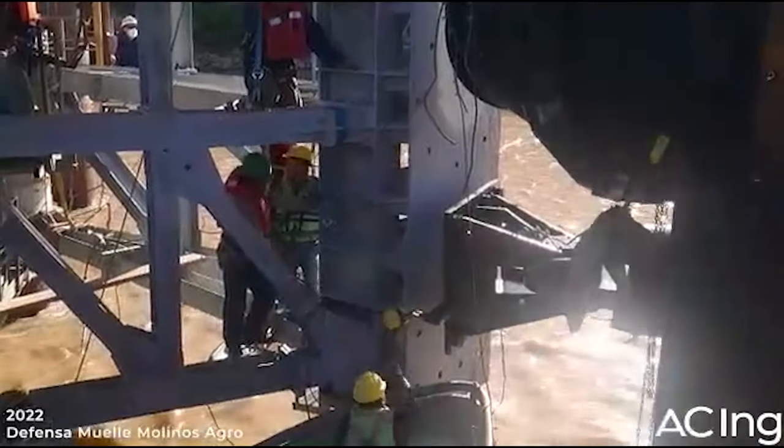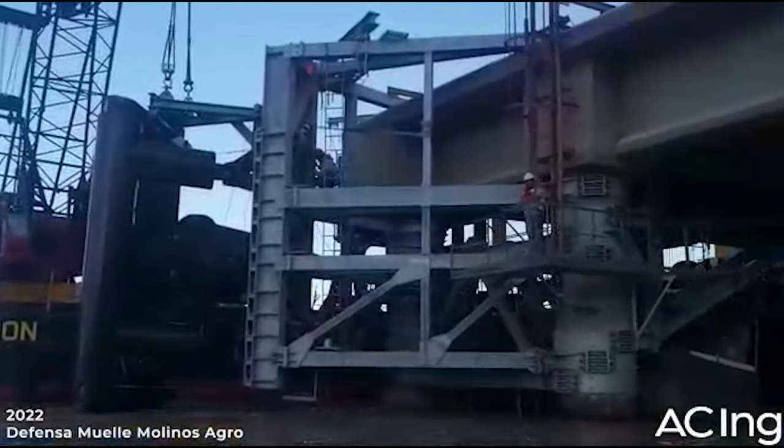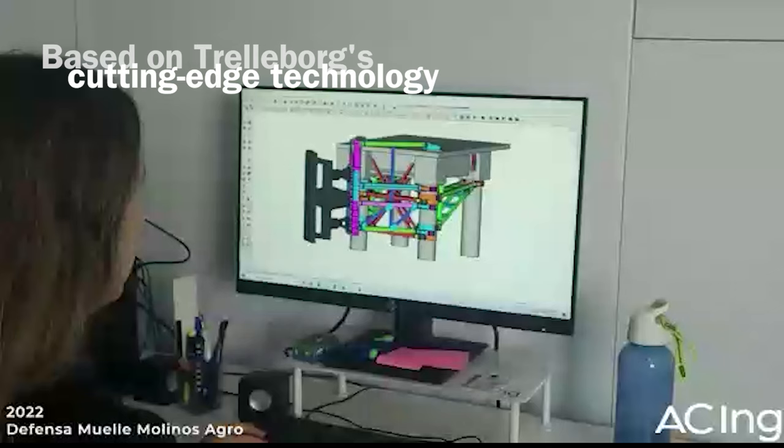These frequent hazards prompted authorities to consider implementing a future-proof solution. The San Benito Terminal now has a uniquely tailored solution thanks to Trelleborg's cutting-edge technology.